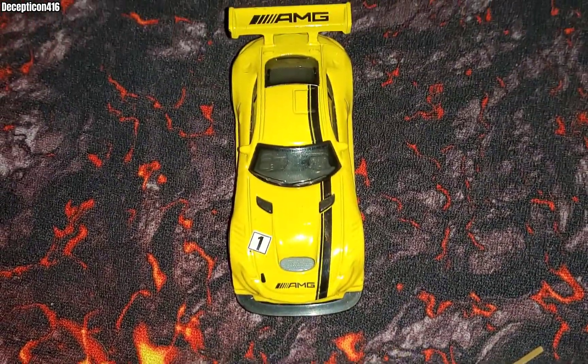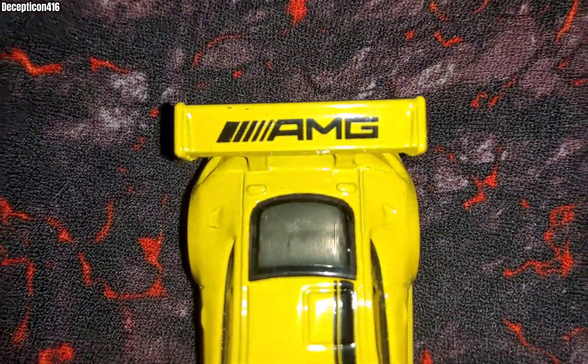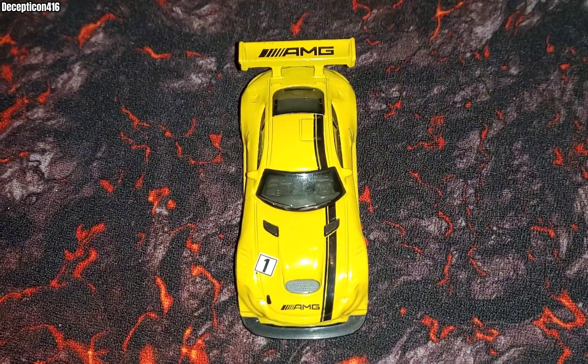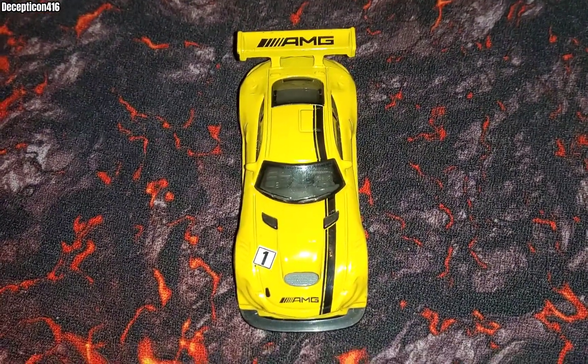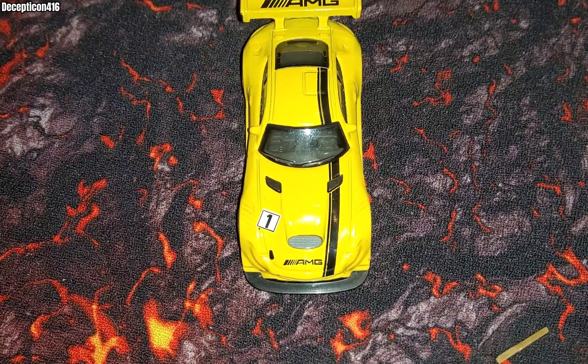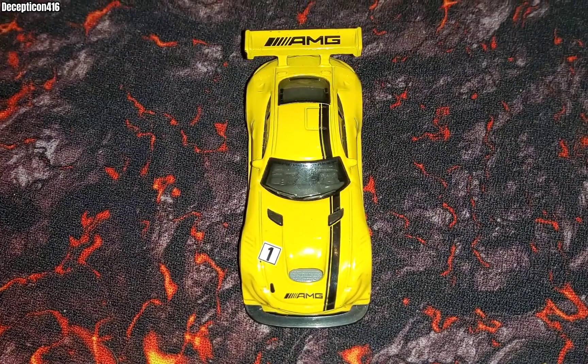So this is a Mercedes AMG GT3. The first thing you see when you look at this car is the big AMG logo slapped on the wing. This car features in real life a 6.3 liter V8 engine — a V8 is rare these days — 550 horsepower, and goes from 0 to 100 in 3 seconds.